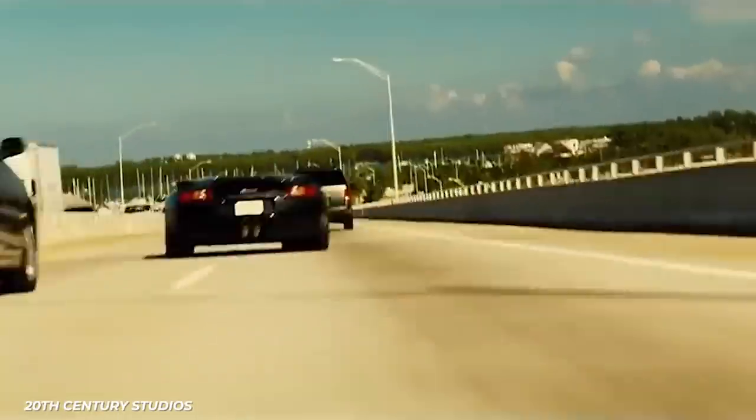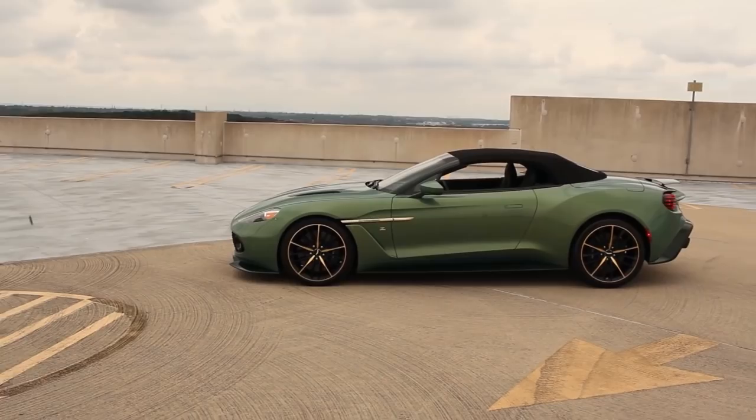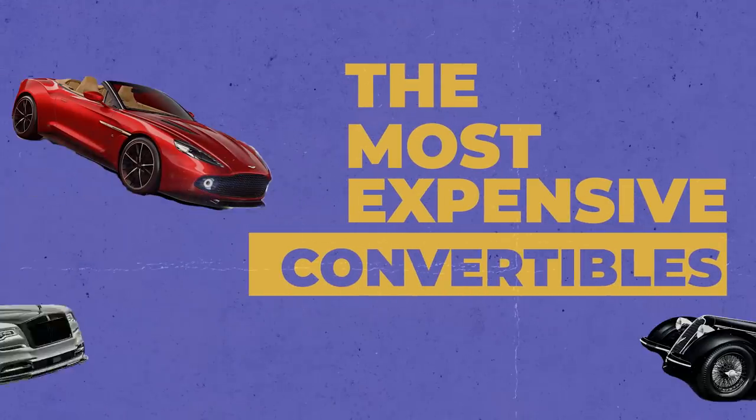There's nothing like cruising down the freeway with the top down, the wind blowing through your hair — or lack thereof. Sure, having the top down is fun, but how about the convertibles to rule them all? Here are the most expensive convertibles.